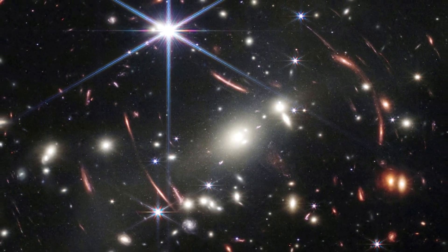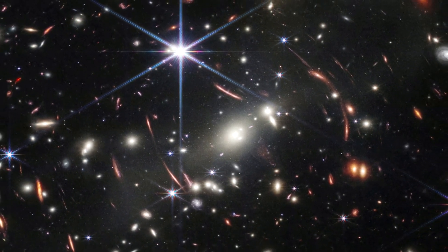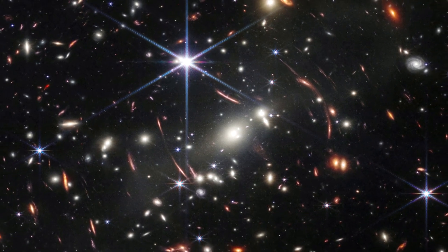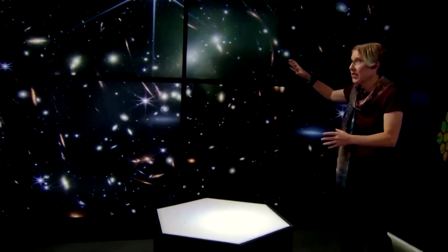The debut image was a deep-field photo of a distant galaxy cluster, revealing the most detailed glimpse of the early universe recorded to date. Looking at this image, it's really gorgeous — but it's not just an array of color. It's a glimpse back in time to the origins of, well, perhaps everything.